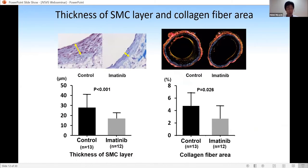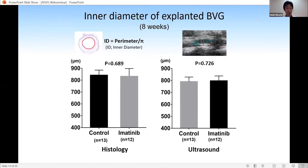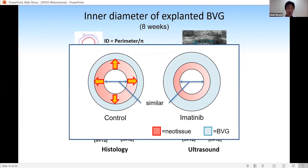The thickness of the SMC layer and collagen fibers in the BVG are measured using microscopic images. The thickness of the SMC layer and the collagen fiber area in the imatinib group are significantly smaller than in the control group. The thickness and percent area of neointimal formation were manually measured and significantly smaller in the imatinib group than in the control group. However, the inner diameter was not different between both groups in histological and ultrasound measurements. Since the inner diameter was similar but the thickness of neointimal formation was different, our BVG model shows that neointimal formation advances circumferentially toward the outer portion.